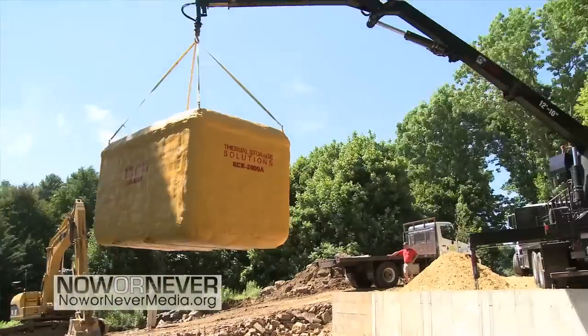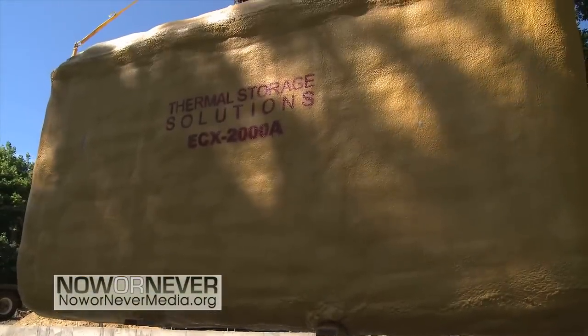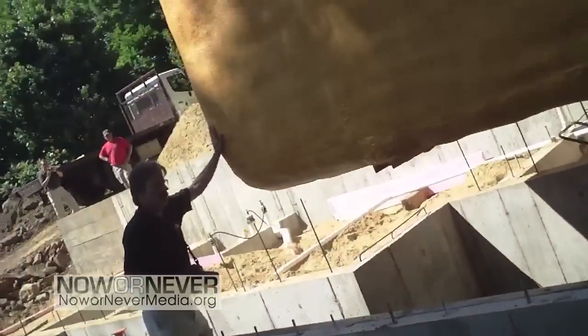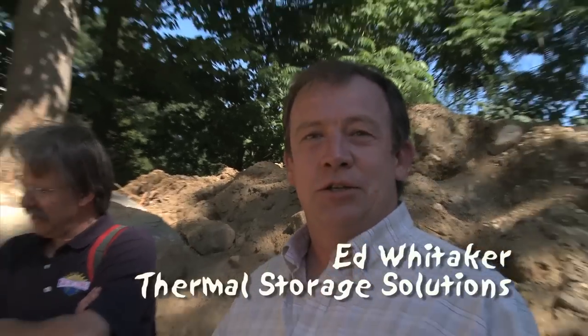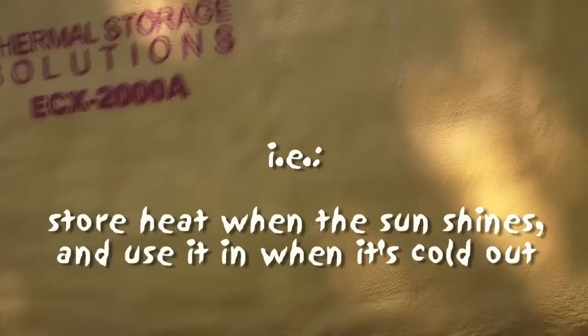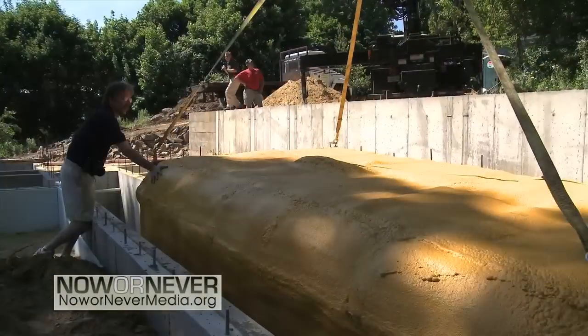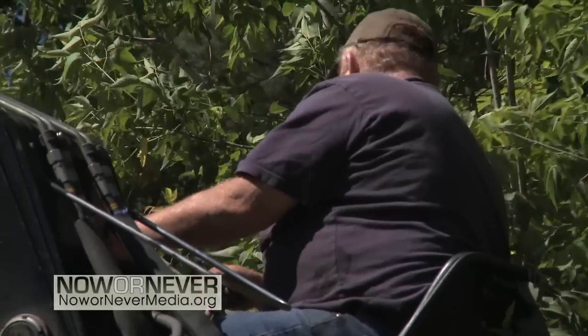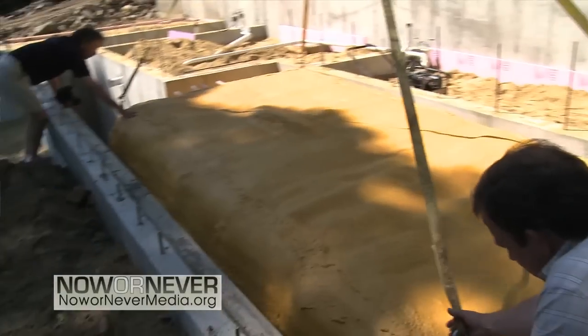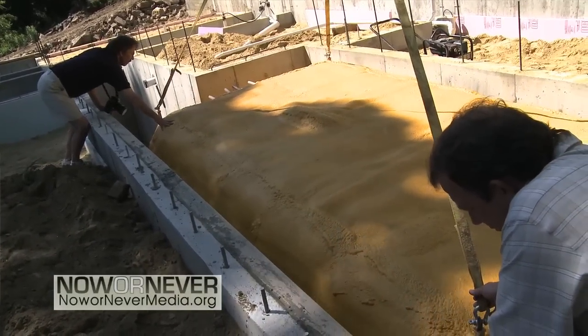The big yellow thing is a solar thermal storage for this building. It's used to accumulating solar energy during the entire year and then used as needed when the heating season arrives. The solar collectors are connected to it 365 days a year, 24-7 — any time the solar is out, it's putting energy into the storage.